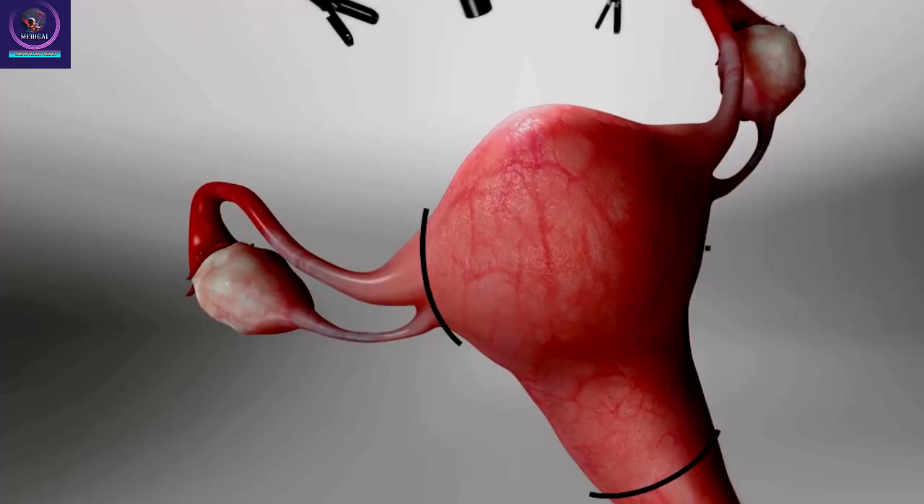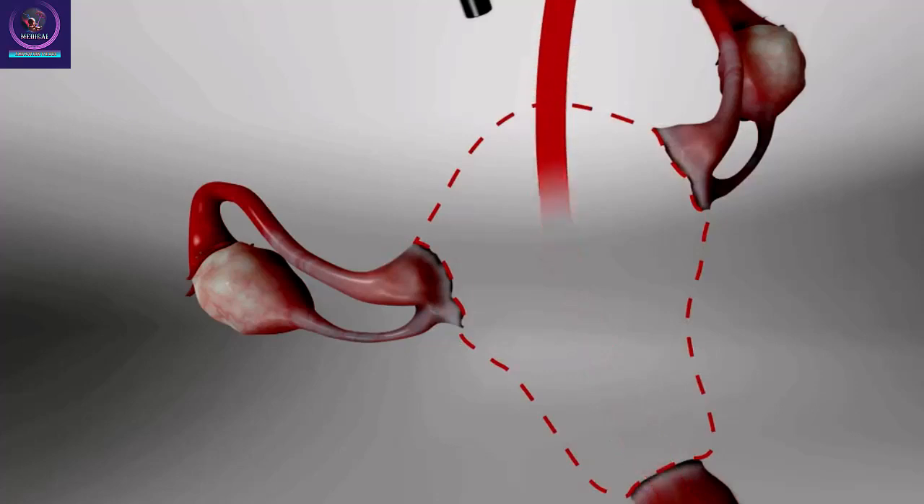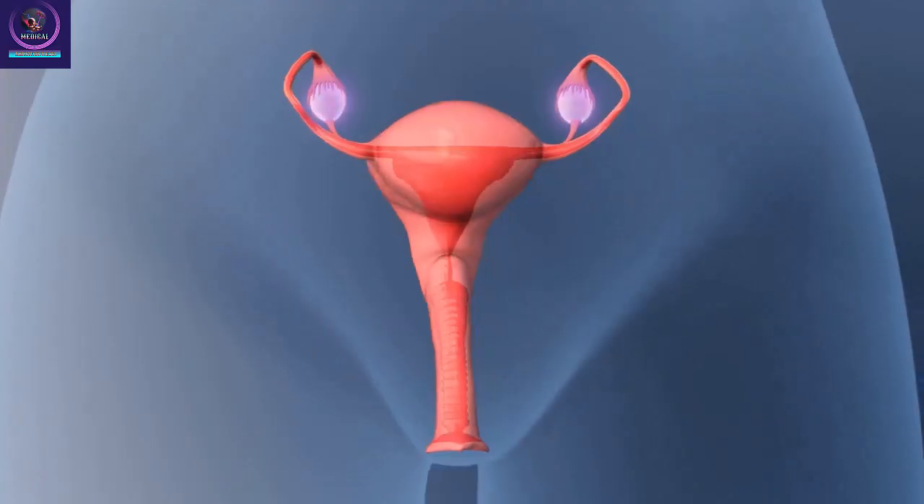Surgical tools are put through the other openings in your belly. The doctor frees the uterus and cervix, then takes them out of your body through your vagina, or they could be removed through an opening in your belly. The surgeon closes the top of the vagina with sutures. When it's done, the doctor will watch you as you become awake and alert. Typically, you can go home the same day. Follow your care tips for a safe recovery.